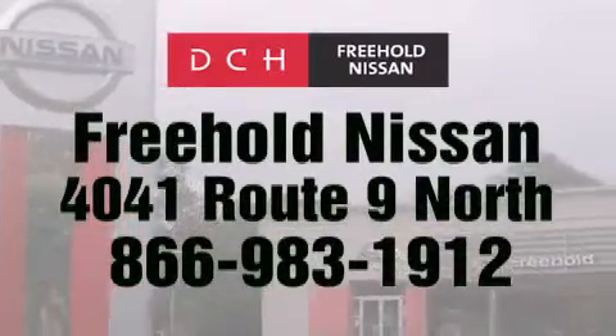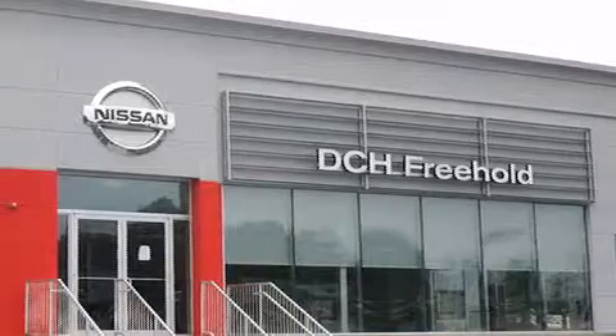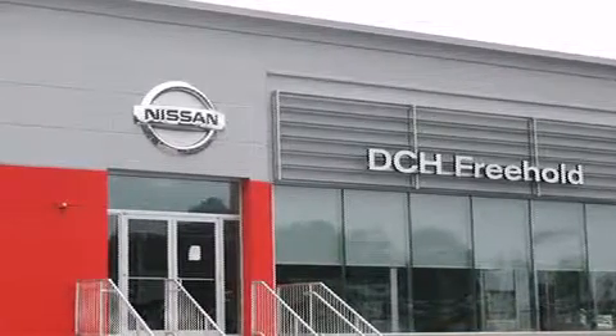Or visit us at dchfreeholdnissan.com. Driven by a better way. Experience the DCH way.